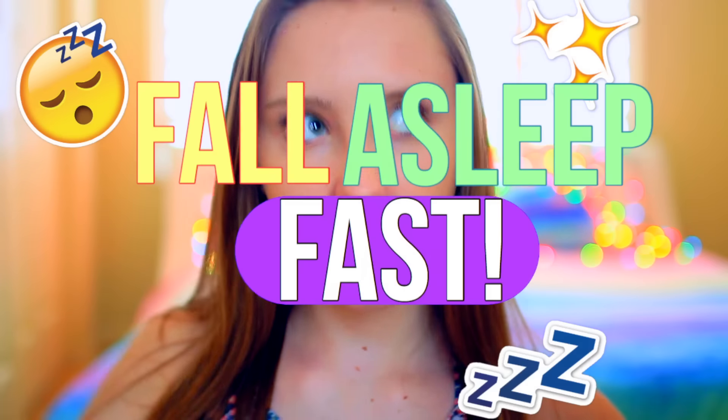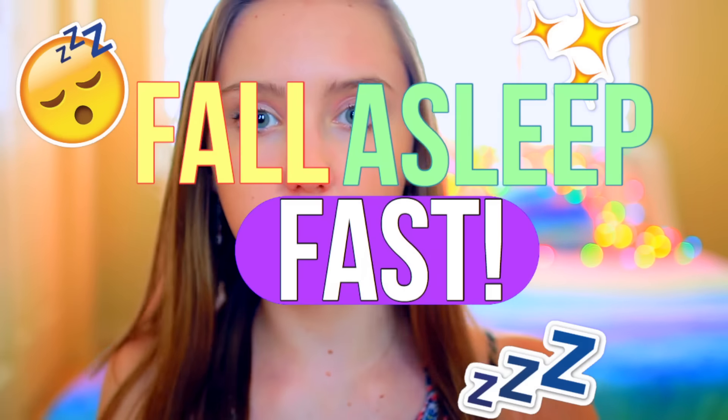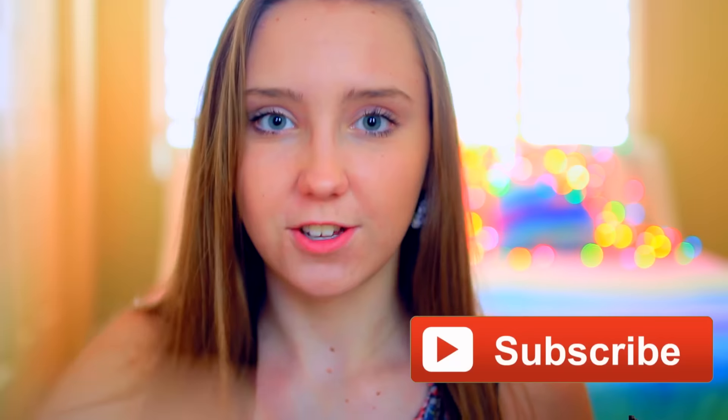Hey guys, it's Kimberly. Welcome back to my channel. In today's video, I'm going to be doing 10 life hacks for when you can't fall asleep, slash how to fall asleep faster. We've all been through that moment where we just can't fall asleep for some reason, so this video should help you fall asleep if you can't. If you're new to my channel, make sure you hit that subscribe and write down below and give this video a thumbs up. And without further ado, let's just get started.